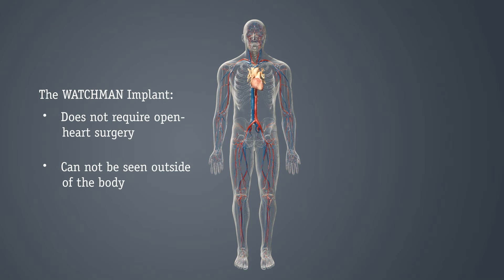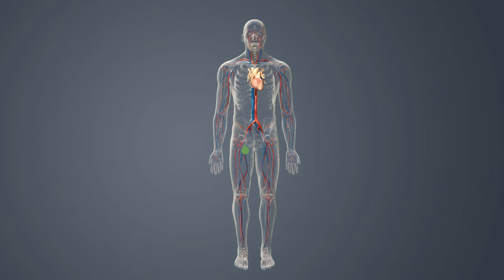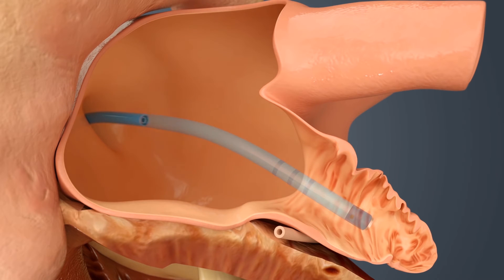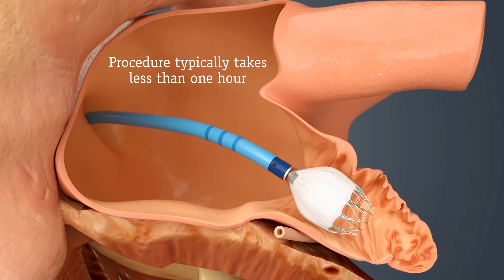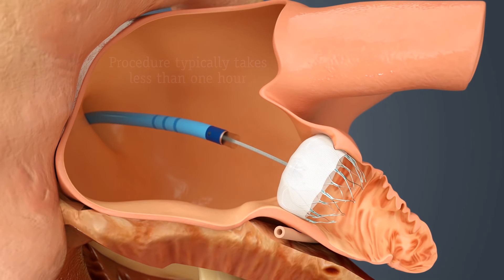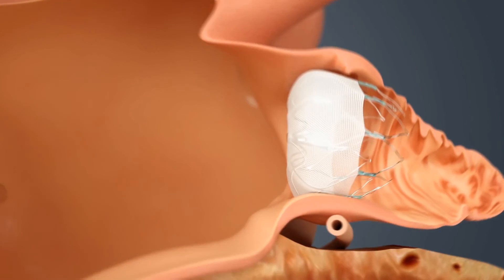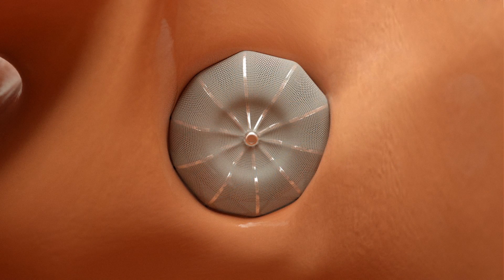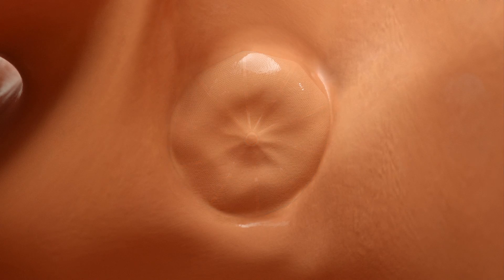As in a stent procedure, your doctor will guide the Watchman implant via a catheter through a vein in your upper leg and into the left side of your heart. Once there, your doctor will release the implant to seal off your left atrial appendage. The whole procedure typically takes less than one hour. You would then need to stay in the hospital overnight, and recovery typically takes about 24 hours. Over time, heart tissue will grow over the Watchman implant, and the LAA will be permanently sealed off.